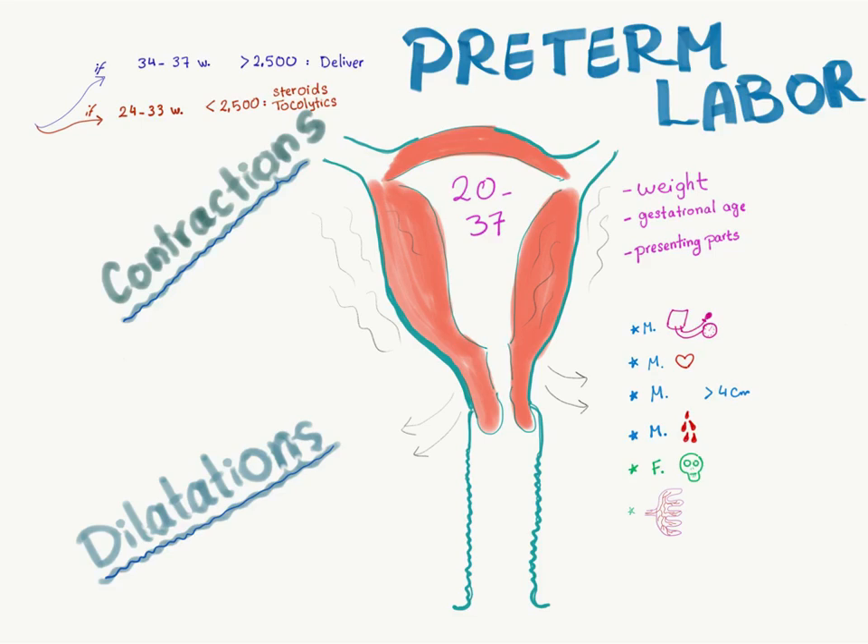When to deliver: if you see one of these complications, you have to deliver the baby. Number one: maternal hypertension. Number two: maternal heart disease. Number three: maternal cervix dilated more than four centimeters. Number four: maternal bleeding. Number five: fetal death. Number six: chorioamnionitis — this involves the placenta.